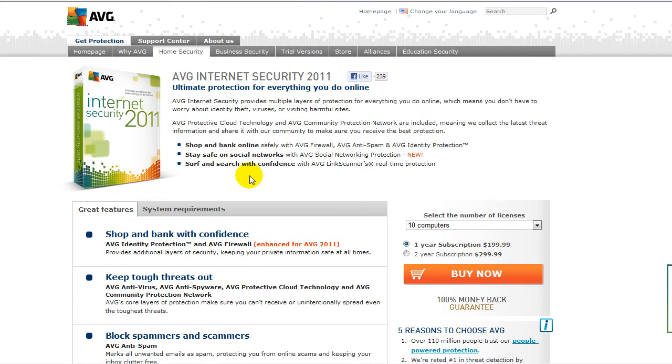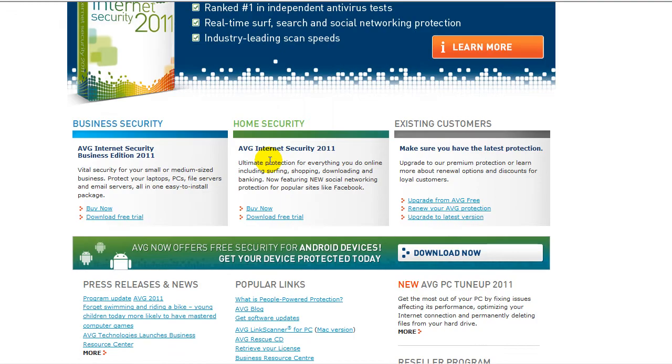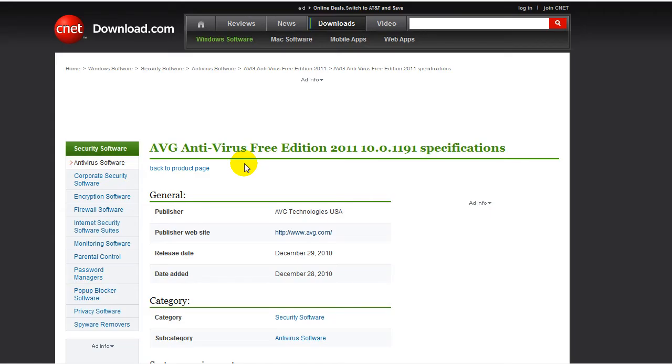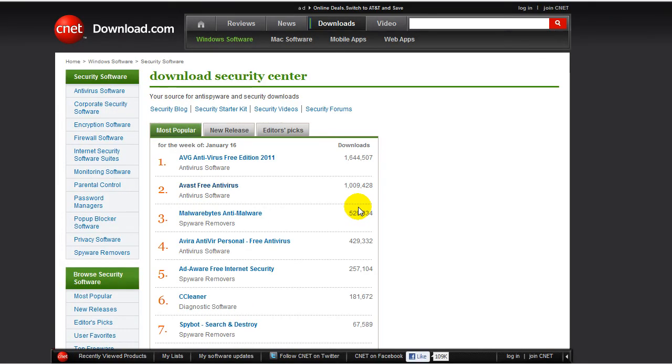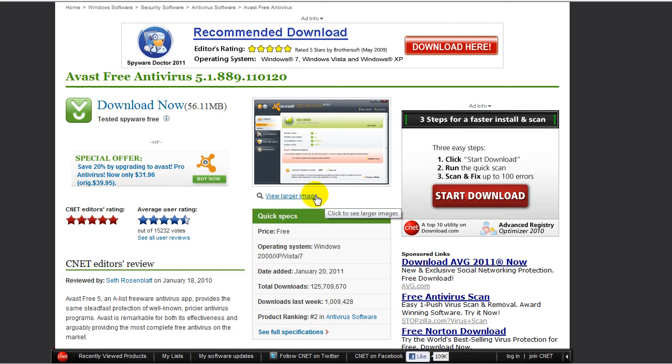You get a lot more protection with the internet security version. So let's go to Avast. As you can see, it had 1,009,428 downloads last week. I've personally used Avast before. I did not find it bad. Whenever I tested it, it missed maybe a few things, but I think I might do the next test on this. This one's second in popularity ranking.